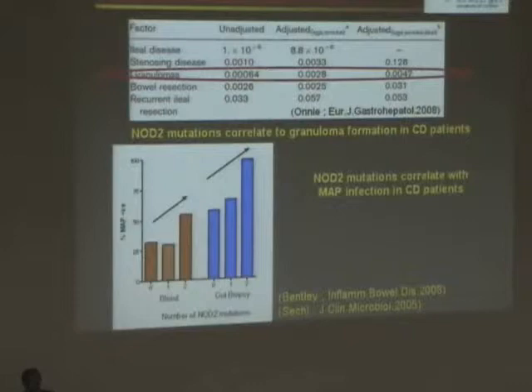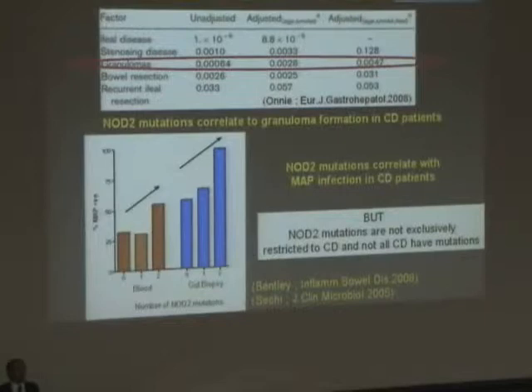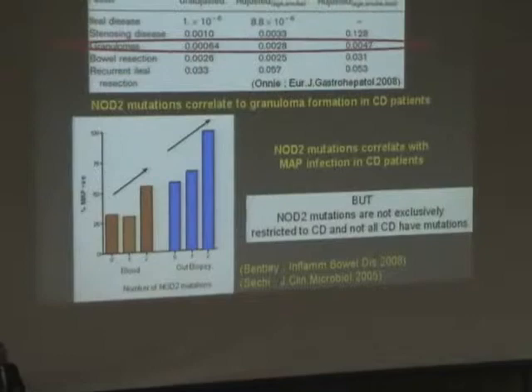But this isn't all the story. The reason why it's not all the story is because NOD mutations aren't exclusively restricted to Crohn's disease, and not all Crohn's disease patients have mutations. So the genetics don't tell the whole story. We have to look at where we can put MAP into the other genetic stories.